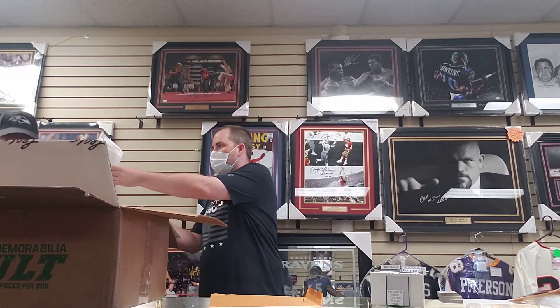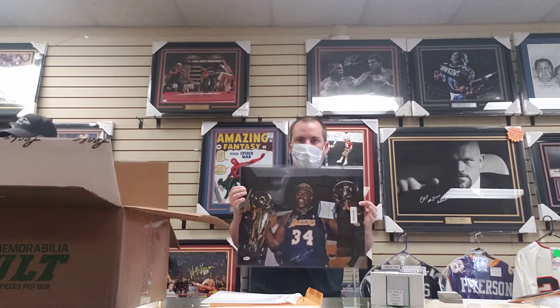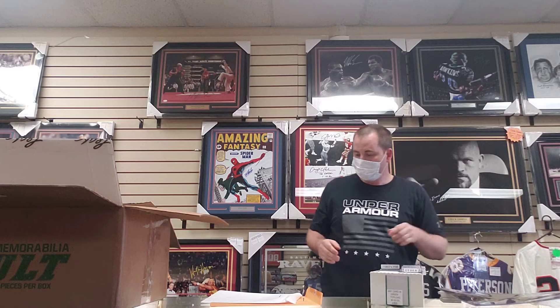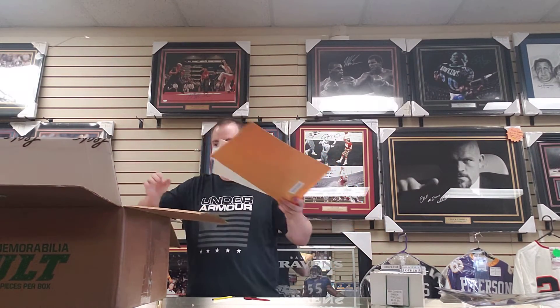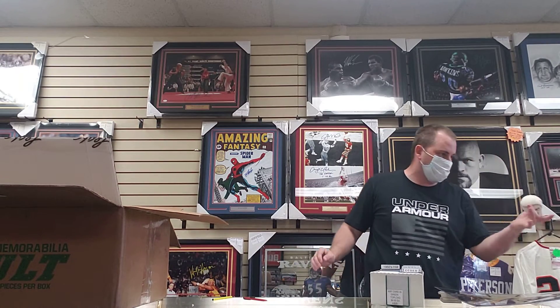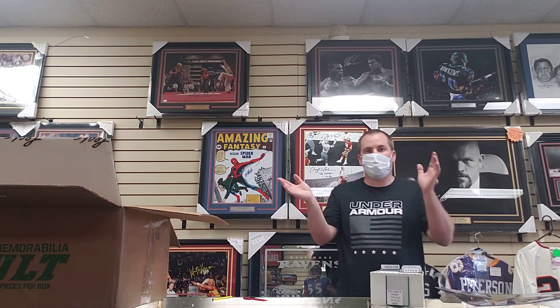We got Rod Stewart — a Rod Stewart 8x10. And a Shaq 16x20. So a very, very good case — this was the loaded case in my opinion. There's a lot of good stuff here. It is a McGwire and Sosa ball, so it does have some steroids in it. Hope you enjoyed the break, and until next time, thank you very much.